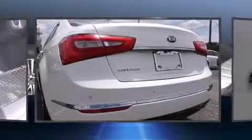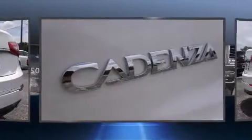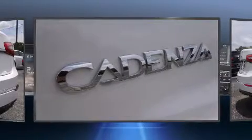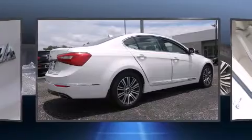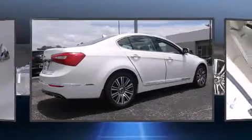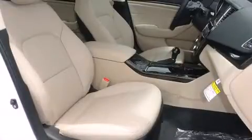Features such as automatic climate control and leather upholstery prove that economical transportation does not need to be sparsely equipped. Audio features include a CD player with MP3 capability, steering wheel-mounted audio controls, and 12 speakers, ensuring optimal sound no matter where you're seated.